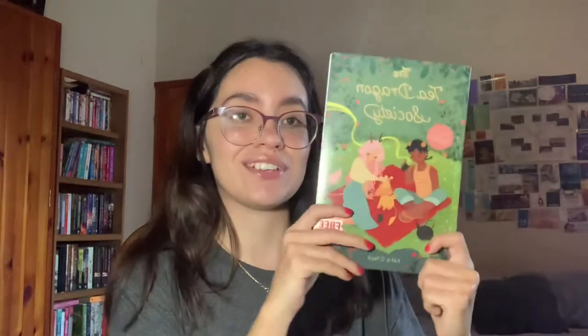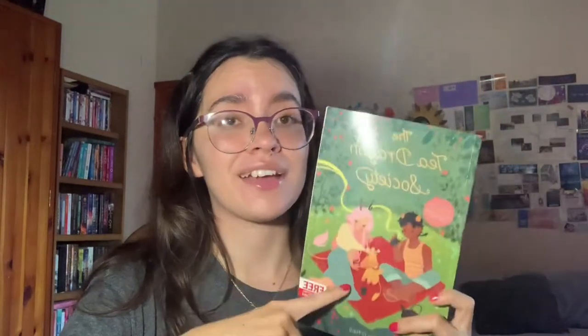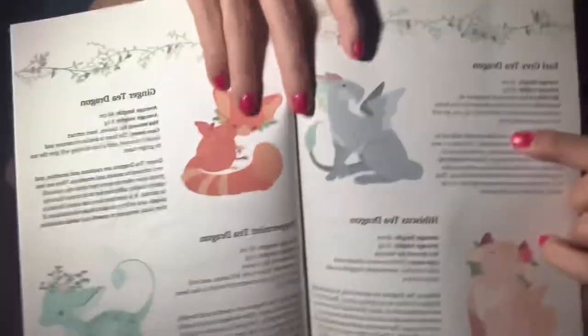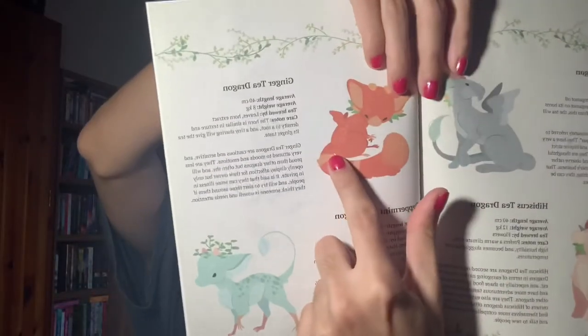Do you have a graphic novel? 'The Tea Dragon Society' by Katie O'Neill — this is a very very cute graphic novel. It has tea dragons: tiny, beautiful little dragons inspired by tea. There's the Earl Grey tea dragon and the ginger tea dragon. The art by Katie is super pretty — it's a very adorable book.